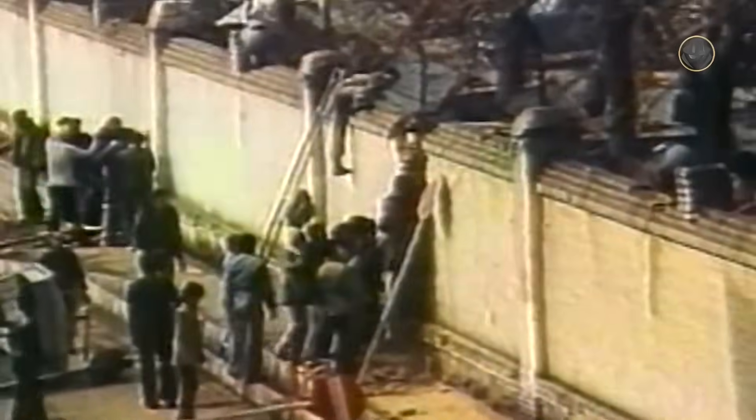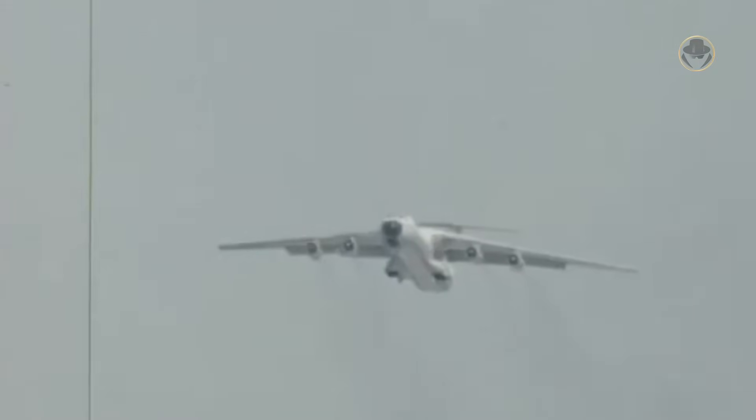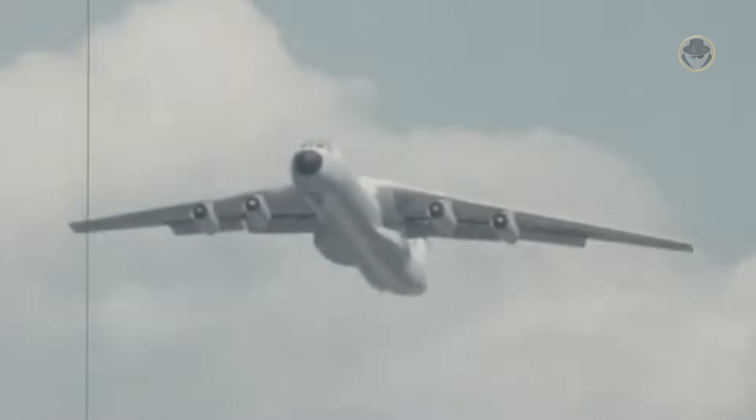Washington decided to rescue hostages in Iran and initiated Operation Eagle Claw on April 24, 1980. However, many things went wrong. When this attempt failed, the C-141 was waiting on Iranian soil to evacuate the wounded and other crew members from Iran to Egypt. The Starlifter also participated in the 1983 Operation Urgent Fury in Grenada to drop paratroopers, transport supplies, and evacuate civilians.